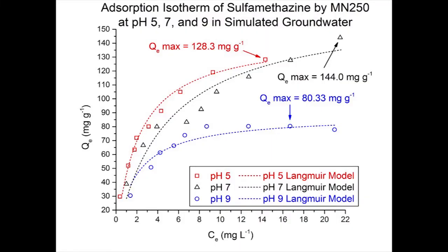Comparing pH 5 to pH 9, the resin does about 50 to 60 percent better at pH 5. And comparing pH 7 to pH 9, at those higher CE values, the resin does about 75 percent better.